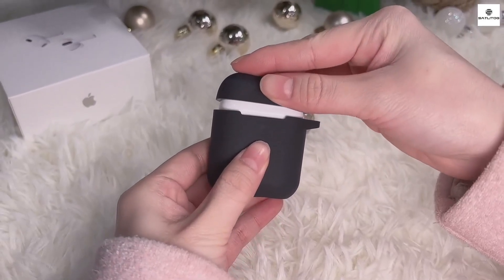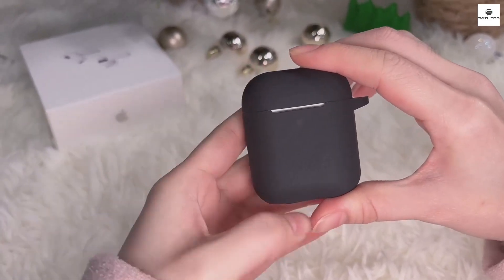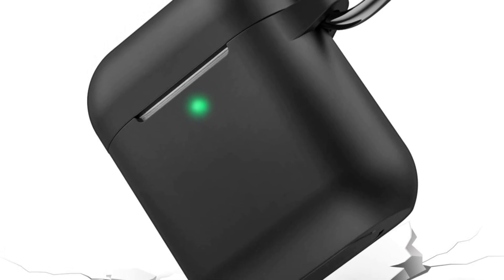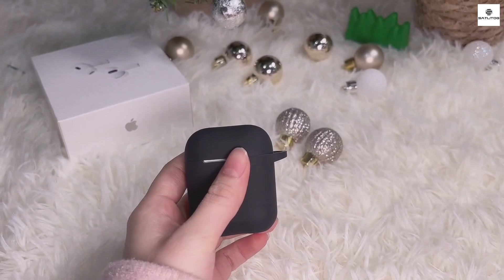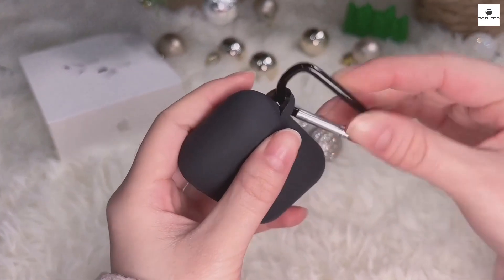Its antistatic properties prevent dust and dirt from clinging to the surface, ensuring your AirPods remain clean and spotless over time. This is especially useful in environments prone to dust, lint, or other fine particles. The soft, shockproof material also adds a layer of durability, absorbing impacts and reducing the risk of damage from accidental drops.